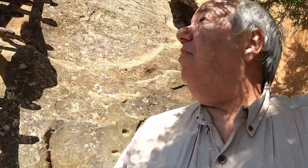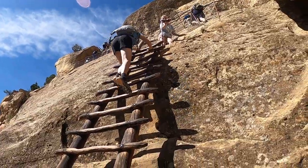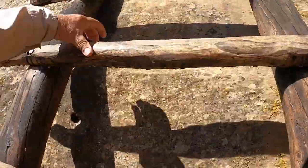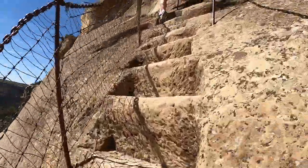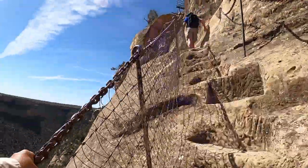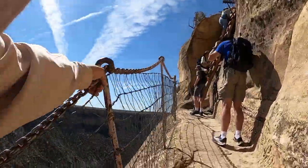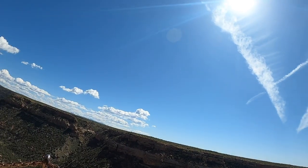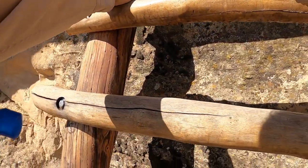Now a couple more ladders and some cliffside climbing ahead.